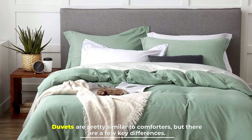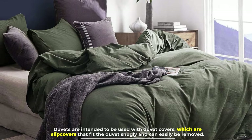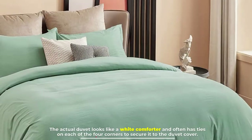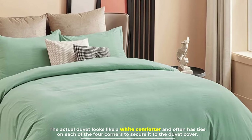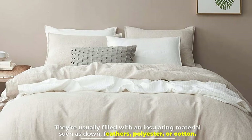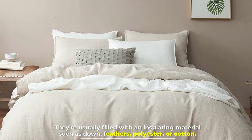Number three: the duvet. Duvets are pretty similar to comforters, but there are a few key differences. Duvets are intended to be used with duvet covers, which are slip covers that fit the duvet snugly and can easily be removed. The actual duvet looks like a white comforter and often has ties on each of the four corners to secure it to the duvet cover. They are usually filled with an insulating material such as down feathers, polyester, or cotton.